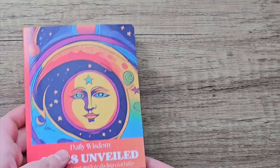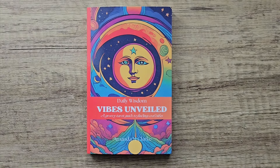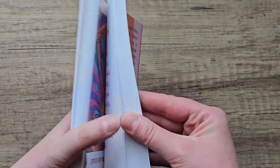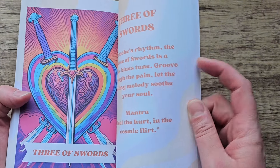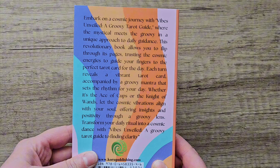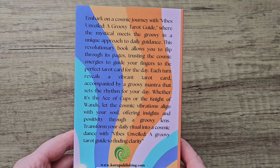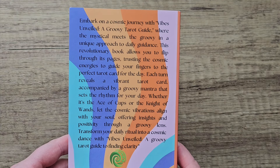The last thing I want to show you is Bibliomancy — it's a tarot deck in a book. I saw this on eBay and I was like, that looks so colourful and bright. You basically just flip through the book and whatever you land on will be your card for the day. You get this bright neon image and then it gives you a write-up. On the back it says 'embark on a cosmic journey with Vibes Unveiled, a groovy tarot guide, where the mystical meets the groovy, and a unique approach to daily guidance.' This revolutionary book allows you to flip through its pages, trusting the cosmic energies to guide your fingers to the perfect tarot card for the day.